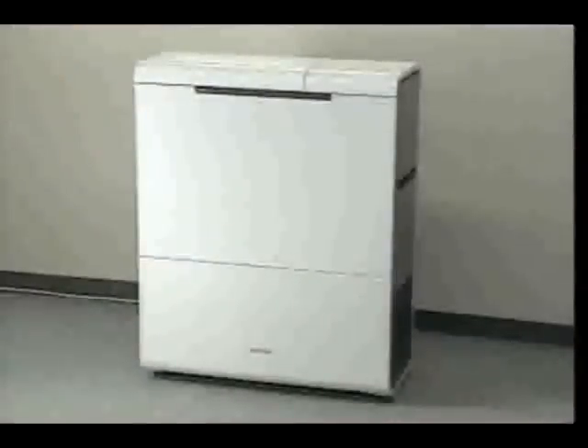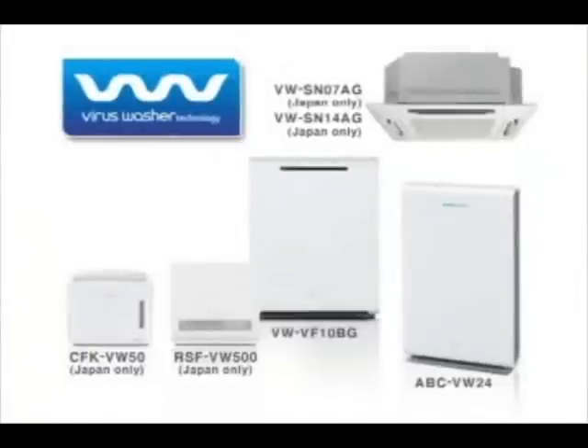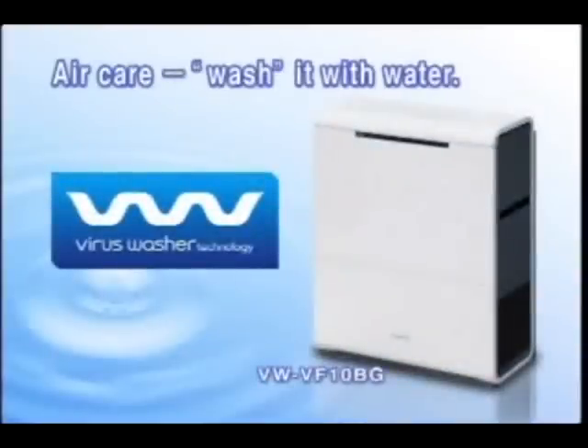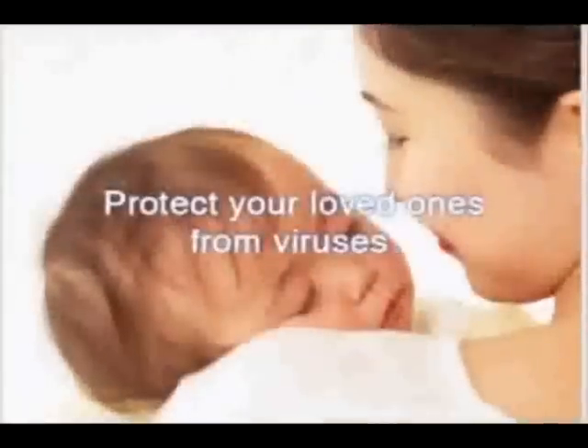Sanyo offers a broad line-up of products equipped with virus washers, from those designed for large rooms where people gather to products for home use. Using the power of water to clean the air — the air purifier system with virus washer function. Protect your loved ones from viruses with virus washers.